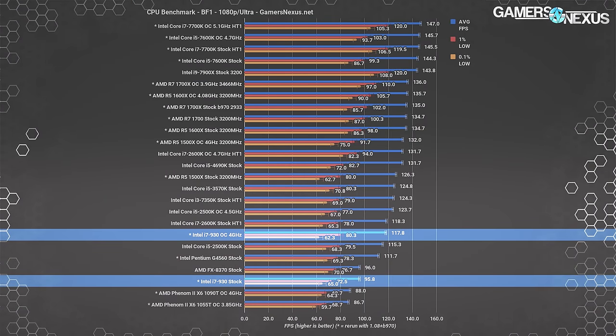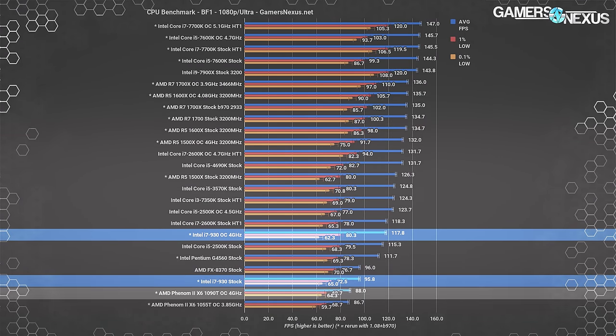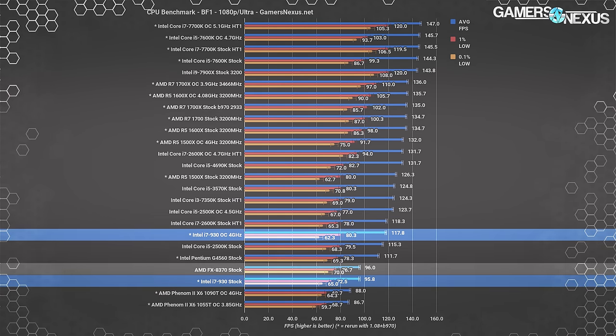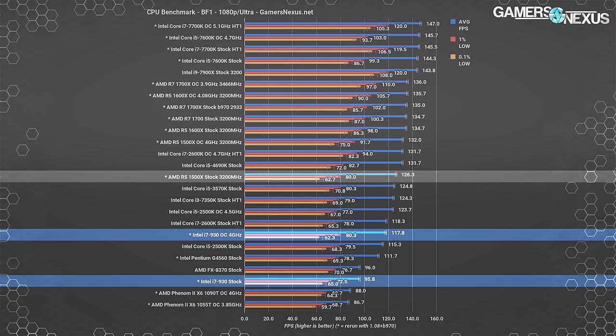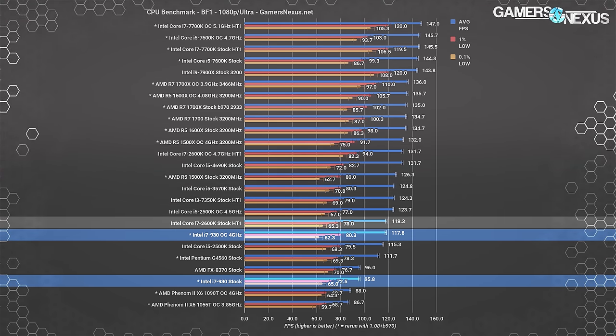For Battlefield 1, the i7 930 runs an average FPS of 96, placing it just ahead of the X6 1090T 4GHz OC and just behind the FX 8370 stock. The closest Ryzen CPU is the R5 1500X at 126 FPS, a 32% lead over the stock 930. The 2600K is about tied with the overclocked 930 and about 23% ahead of the stock 930. This seems fairly consistent with other tests, where the 2600K generally maintains a lead of at least 20% in stock-to-stock testing.